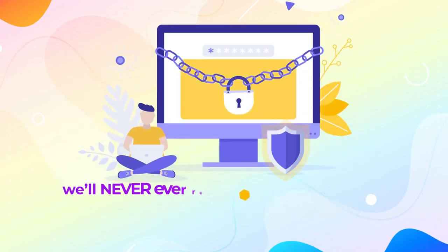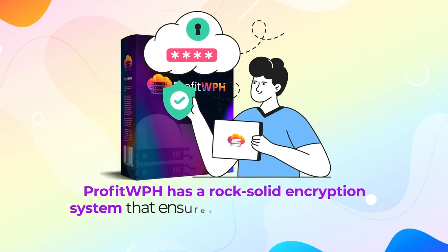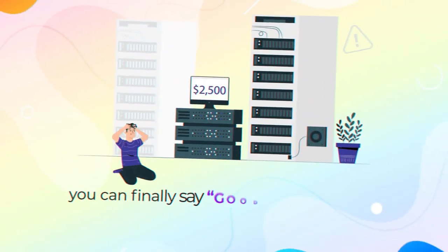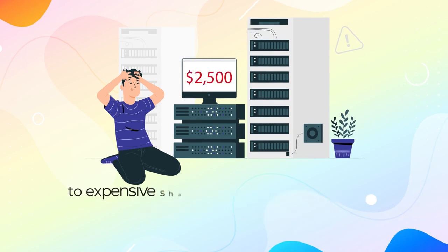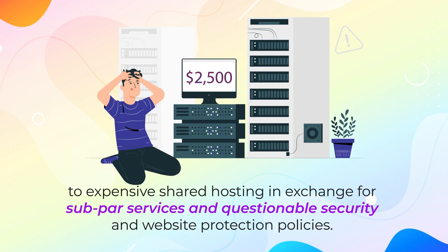Plus, we'll never ever read or access your files or sites, and no one will be able to either. Profit WPH has a rock-solid encryption system that ensures your sites remain yours and are protected against malware or hackers. So you can finally say goodbye to paying ridiculous monthly fees to expensive shared hosting in exchange for subpar services, questionable security, and website protection policies.